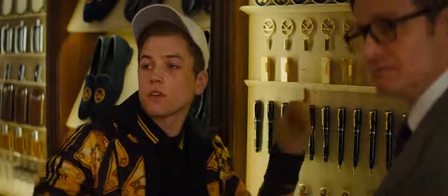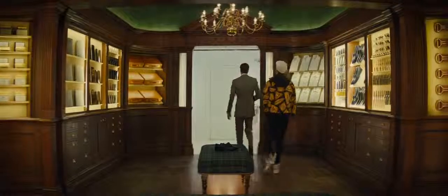And what about them? What makes them so special? Nothing. That technology's caught up with the spy world. Put it back, Eggsy.